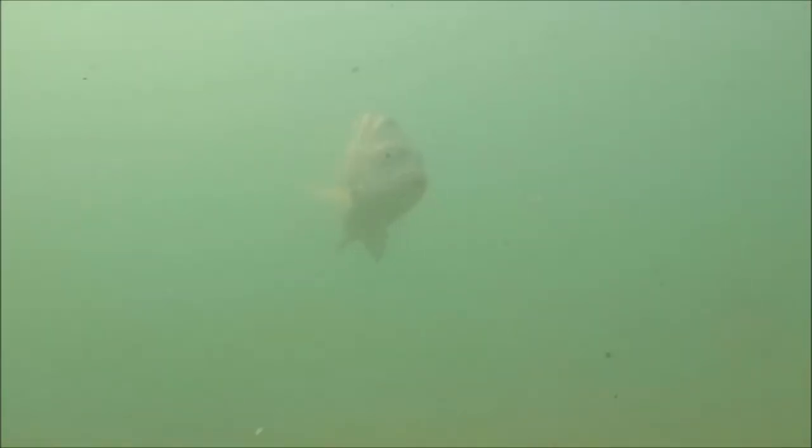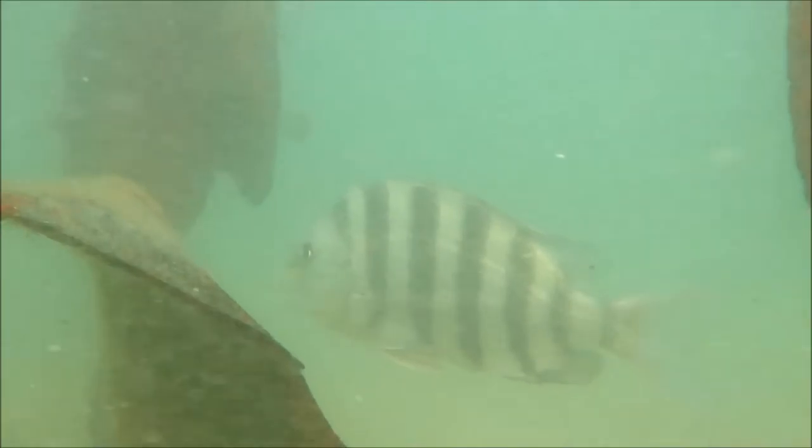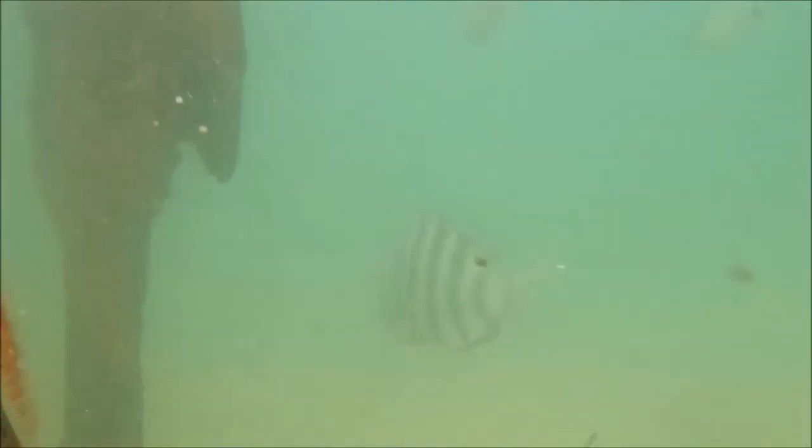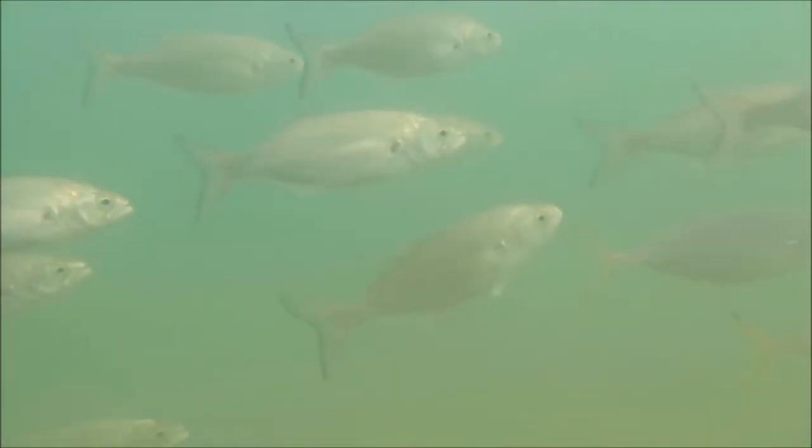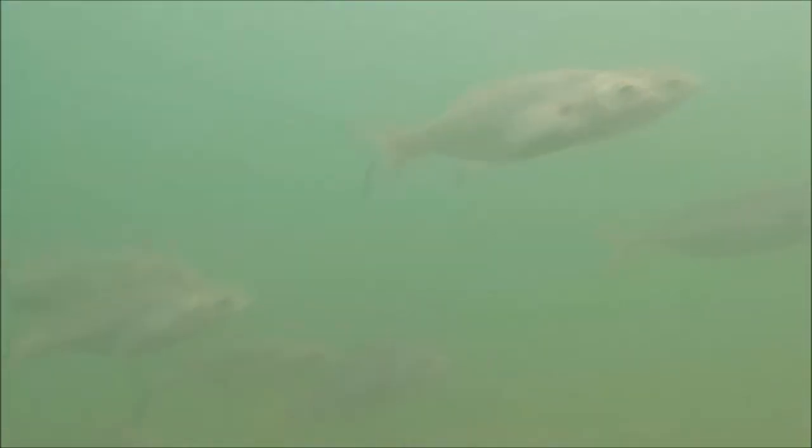The wreck also attracted sheepshead, well known for having human-like molars for teeth. The bluefish has altogether much sharper teeth, and these schools of voracious predators schooled around the upper portions of the wreck.